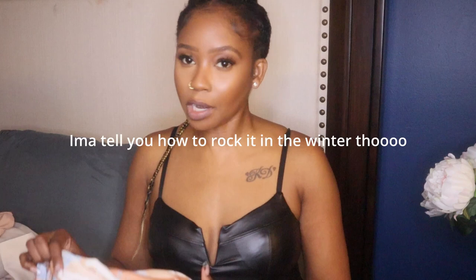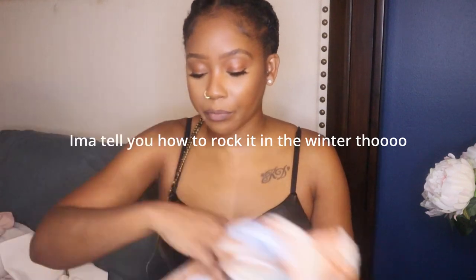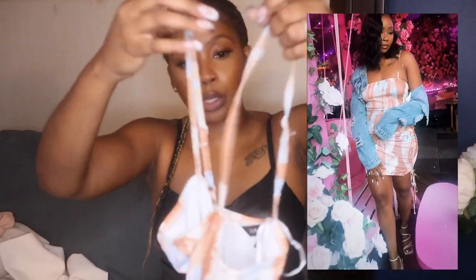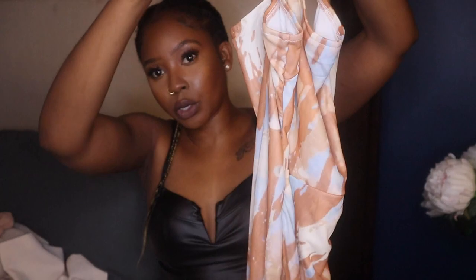These next two pieces from Ego are definitely the 'bye-bye summer, hello fall' pieces — they're kind of summer pieces but you can also wear them on vacation. This first dress I love because of the colors — it's a super cute orange and burnt orange that you could get away with in the fall. I think this will be super cute with some leather or thigh-high boots and a jean or leather jacket. It also has adjustable straps on the bottom.